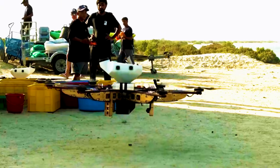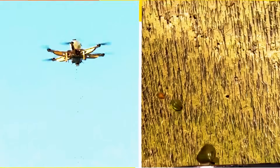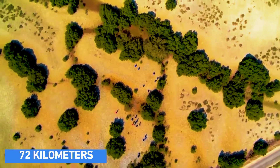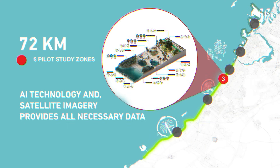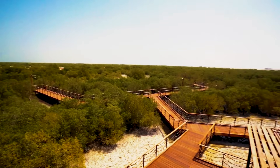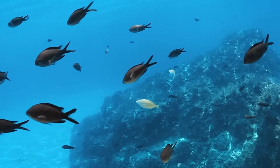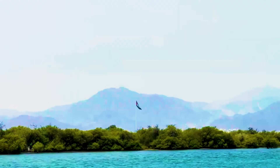Imagine drones swooping down to plant 100 million mangrove seeds with surgical precision, covering 72 kilometers of coastline. AI keeps a vigilant eye monitoring each tree's growth and health, while satellite imagery provides a real-time overview. This isn't just planting trees — it's creating a thriving ecosystem that will generate 10,000 green jobs and redefine urban sustainability.